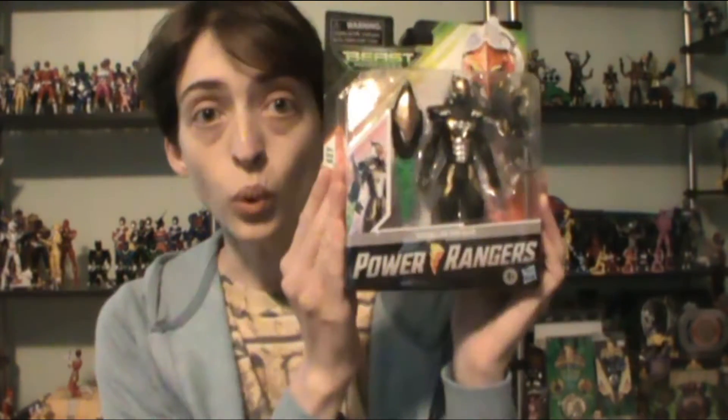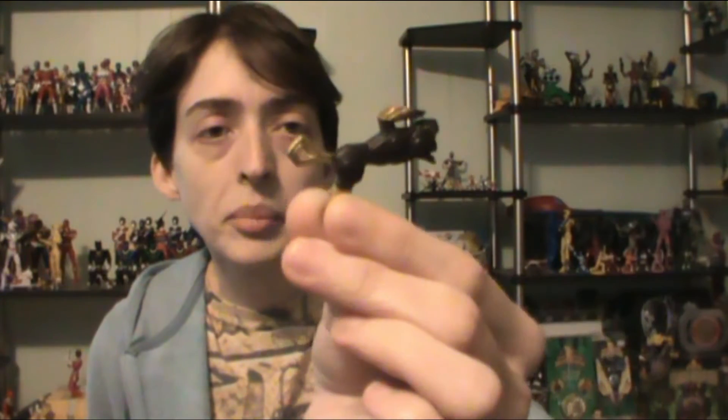Next up — toys! First up, I got Roboblaze! We have the recolored Beast X Blaster, or whatever the hell it's called — I can't remember. And then we got Roboblaze's sword, which is kick-ass. And then we have Roboblaze's Morphex key.